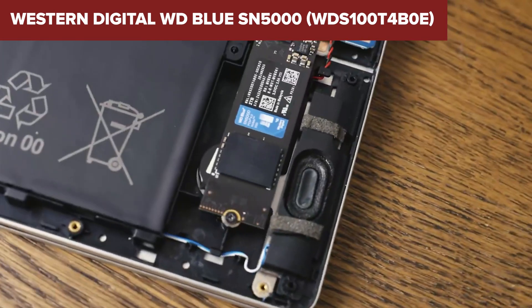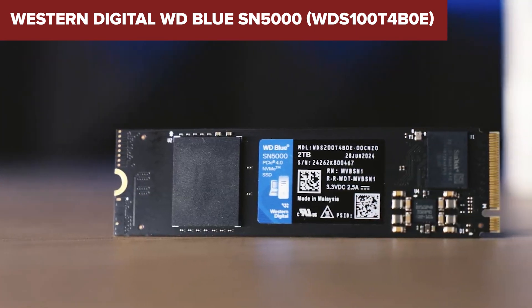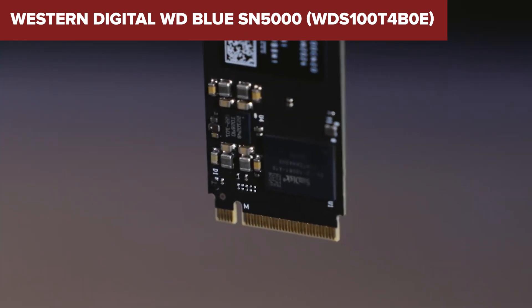However, while this model offers solid performance, it doesn't match the speeds of higher-end PCIe Gen 4 SSDs, which may be a consideration for users requiring the fastest available storage. Additionally, the endurance rating is moderate.